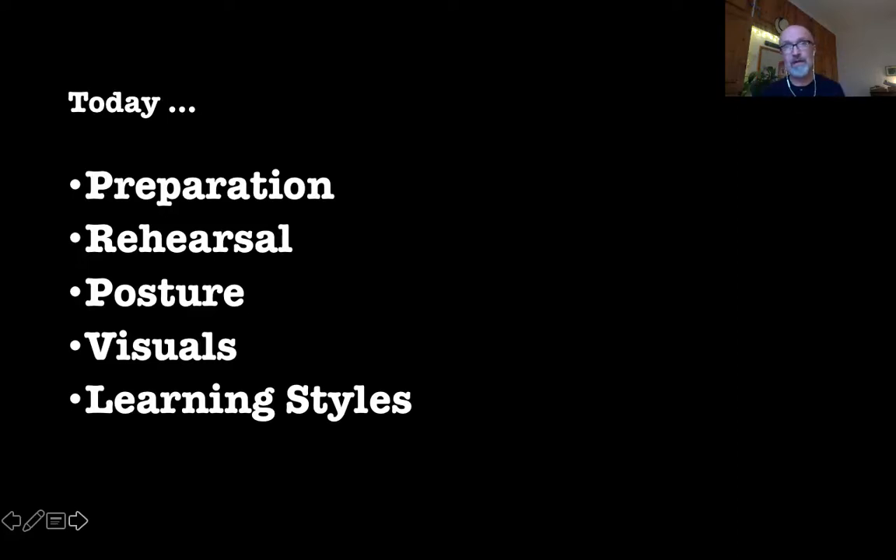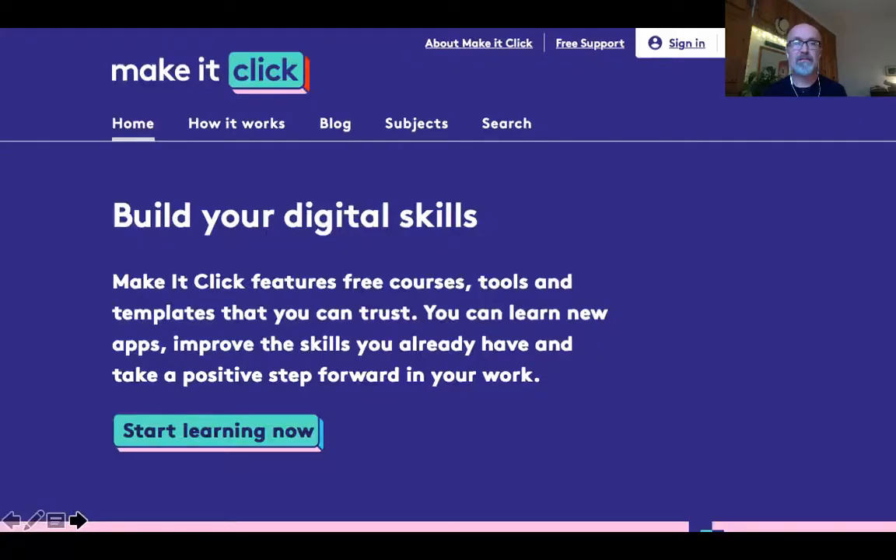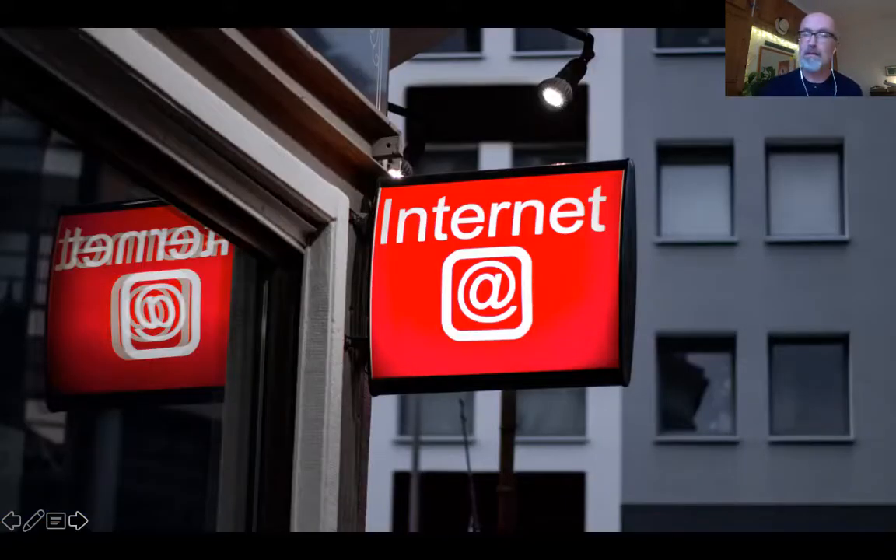This is part of our training that we do in partnership with Make It Click. Visit the website and you'll find out a lot more about that. This is Make It Click, do sign up via our website. Space to Breathe is the centre, and use 800-6130 as your centre number.